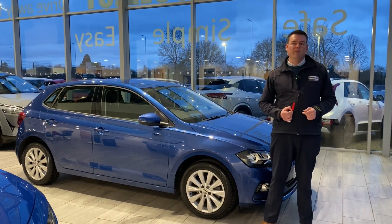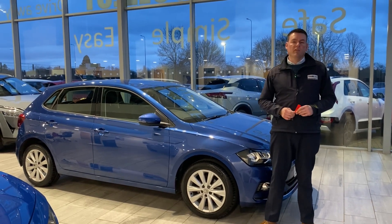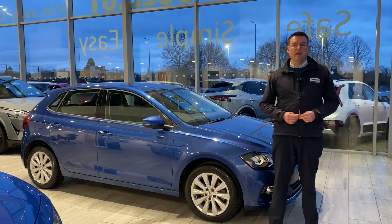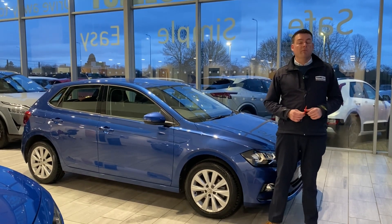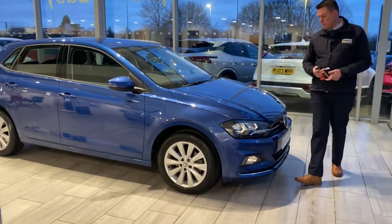You can have finance all in place before you come down. If you can't get to us, don't worry — we can deliver your new car to you absolutely free of charge within a 50-mile radius of our dealership here in Thame. And good news: we don't charge any admin fees.